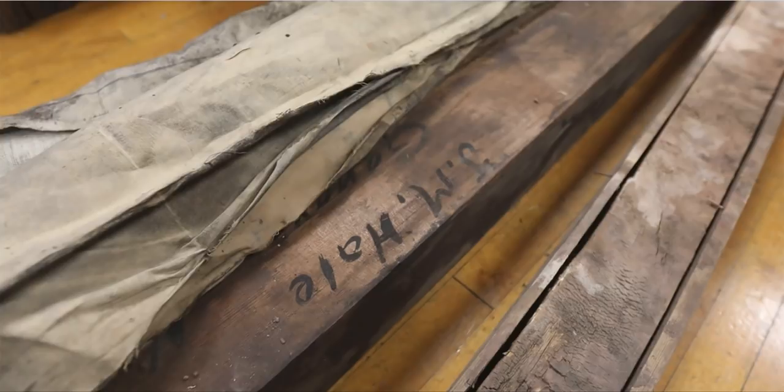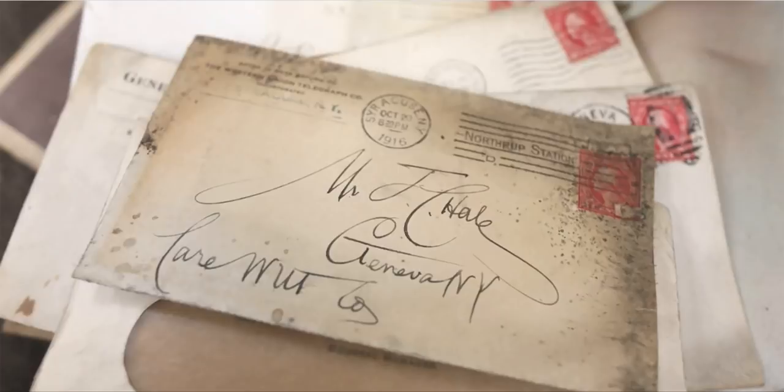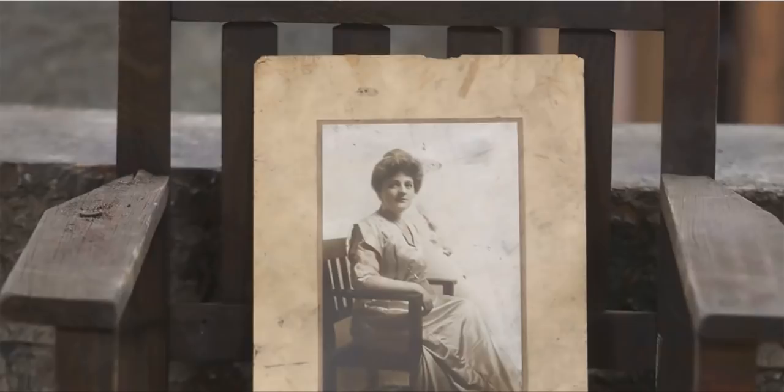We found a stack of mail from 1916, all addressed to J.E. Hale. Through some research, we were able to determine that there was a photographer here by the name of James Hale, and that started to tell us the story.